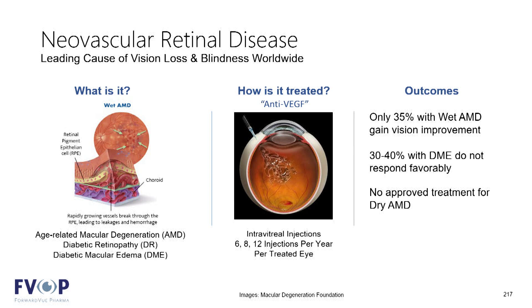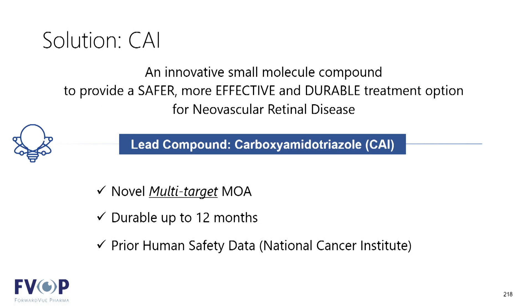As you've heard through this session as well as prior sessions, there are lots of programs and lots of developments currently active. Many of them involve very complex compounds as well as complex routes of administration. At Forward View, we've taken a slightly different approach to how we think we can solve this problem.